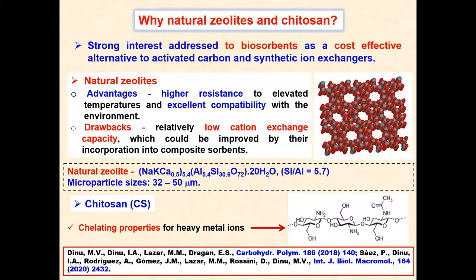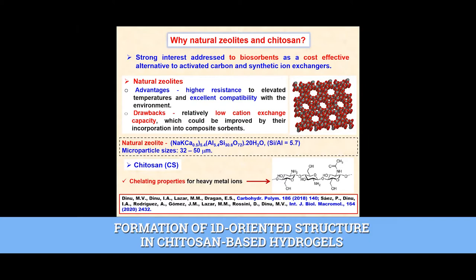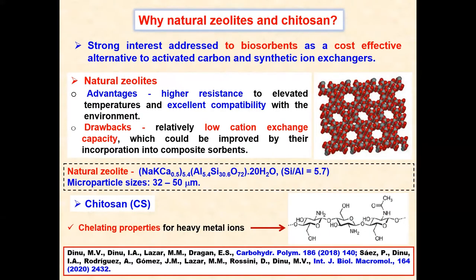Why natural zeolite and chitosan? Strong interest is addressed to biosorbents as a cost-effective alternative to activated carbon and synthetic ion exchangers. Natural zeolite presents a series of advantages: high resistance to elevated temperatures and excellent compatibility with the environment. However, the cation exchange capacity of zeolite is relatively low, but can be improved by incorporation into composite sorbents. Chitosan presents chelating properties for heavy metal ions.